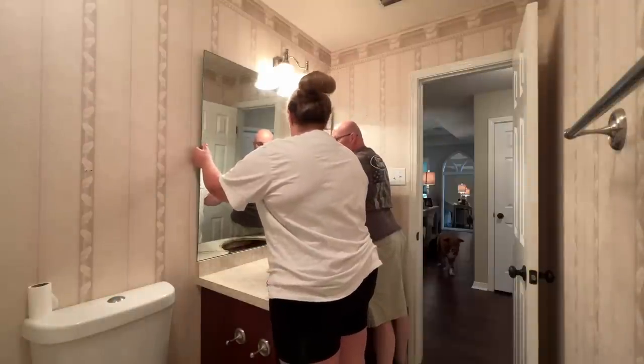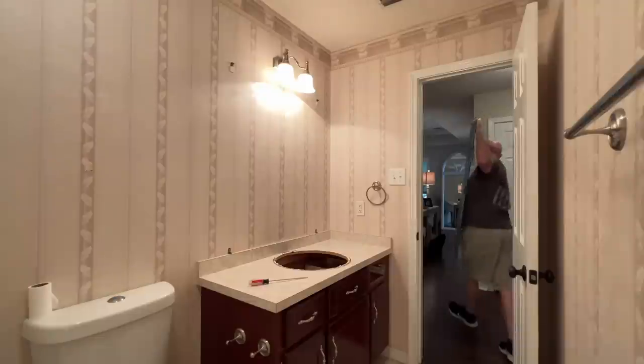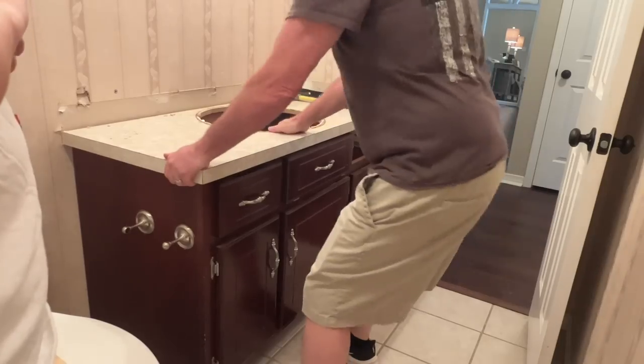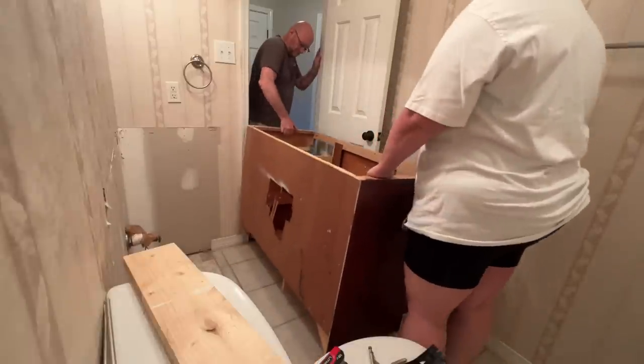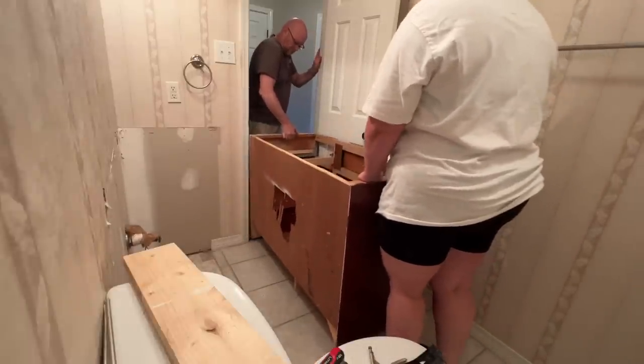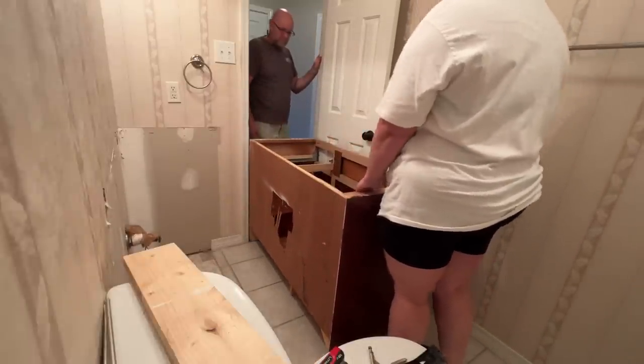I'm surprised there's full wallpaper that they didn't cut short. You know what I mean? I thought there'd be nothing there.